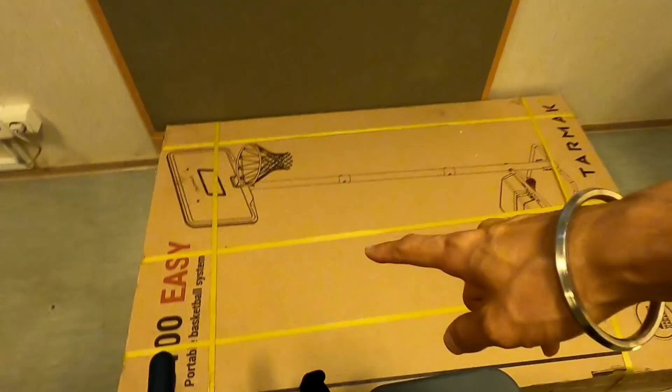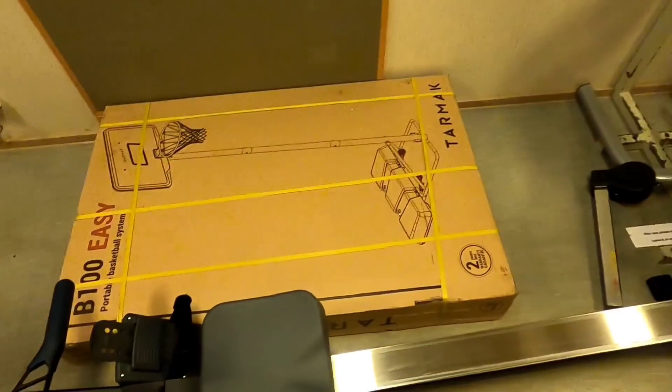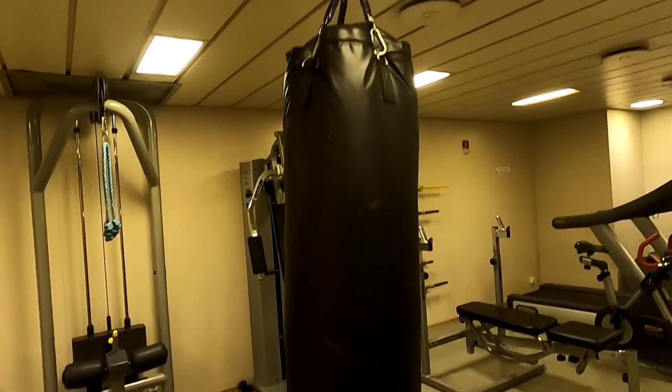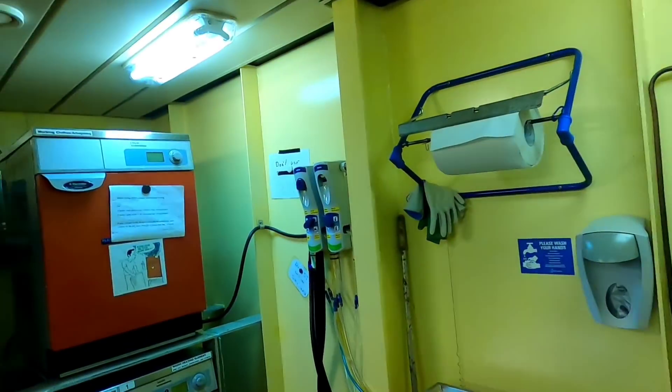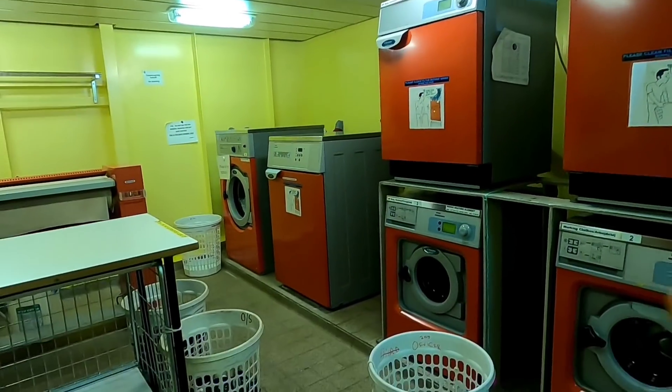There's a portable basketball system we're yet to install, so we can play basketball on board too. We also have boxing gloves in case you get frustrated by the captain — just kidding! Then there's the laundry room with washing machines and dryers. And you must remember those remote-controlled cars and boats I showed you — there's a race track here for them.